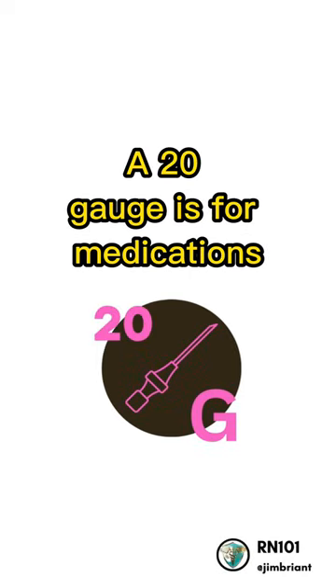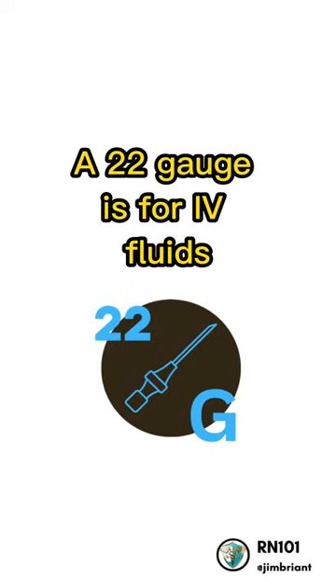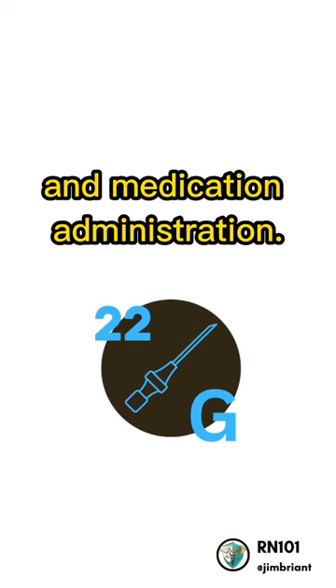A 20-gauge is for medications, routine therapies, and IV fluids. A 22-gauge is for IV fluids and medication administration.